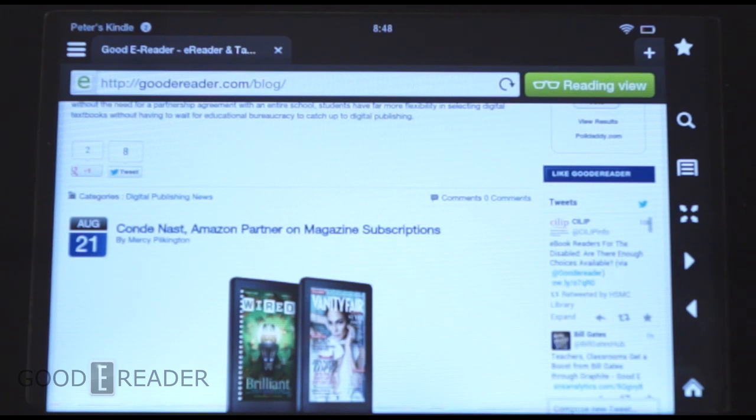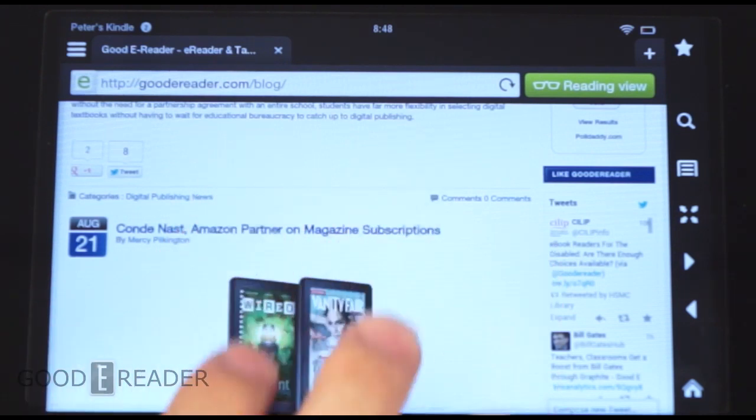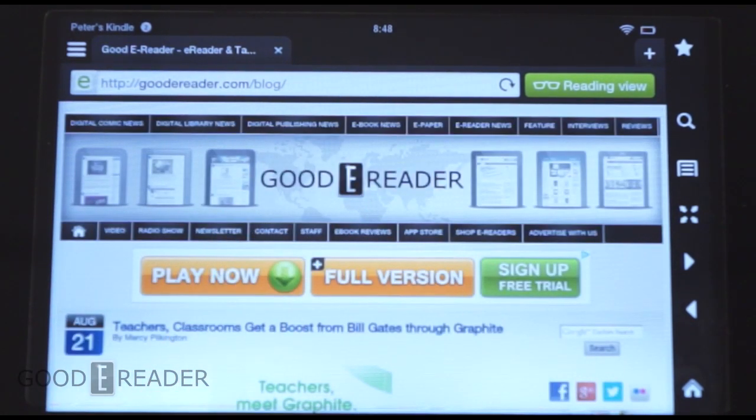For more information go to our YouTube channel at youtube.com/goodereader or you can go to our website at goodereader.com. You can always send us an email, and if you have any other requests we will try to fulfill them as best we can. Stay tuned to our YouTube channel and leave a comment in the comment box below. For GoodEReader, this is Peter with the Amazon Kindle Fire Silk web browser update.